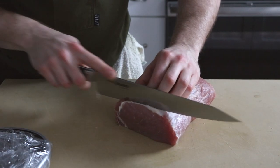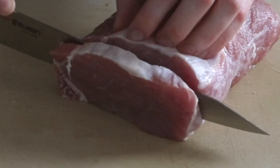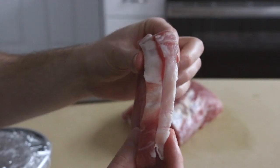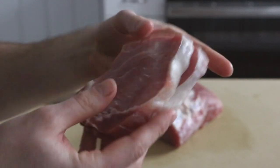I learned this little trick from the German butcher down the street. For the schnitzel we're going to butterfly the meat, which helps us get a nice wide cutlet once pounded out. As for the katsu, just slice off a portion as you would normally.